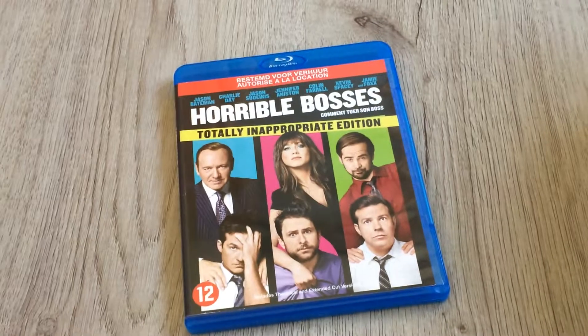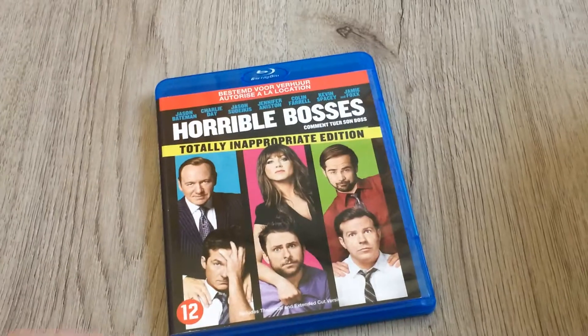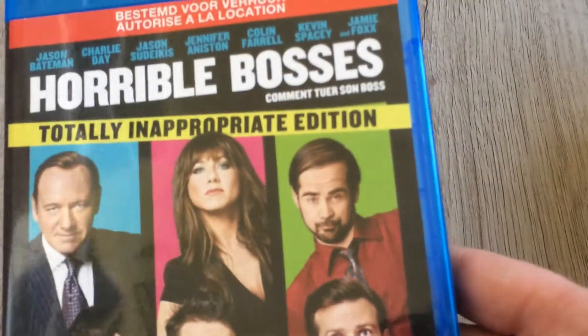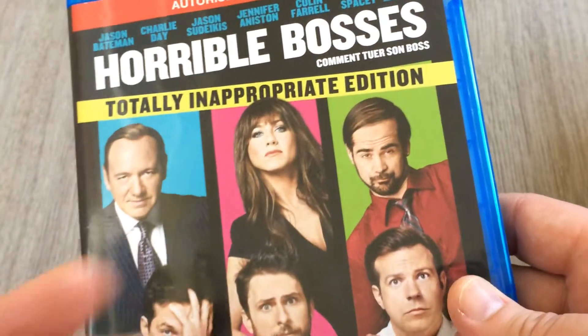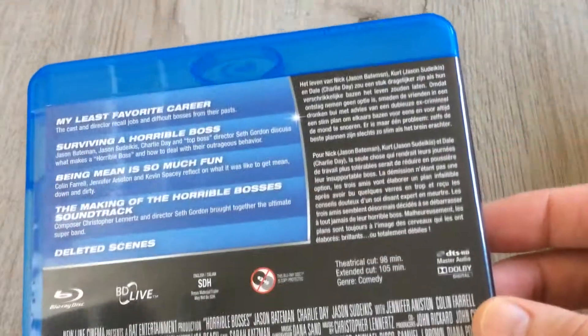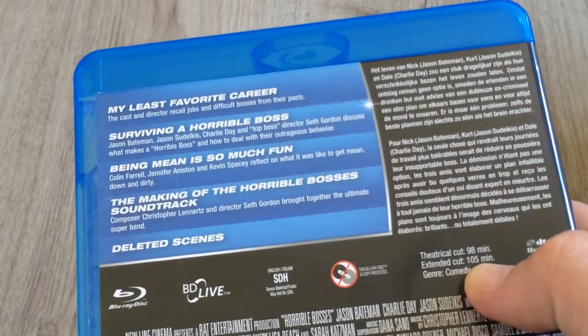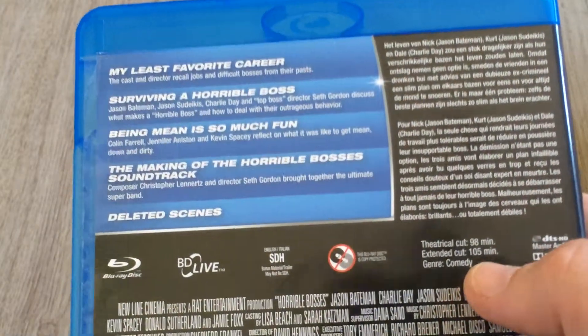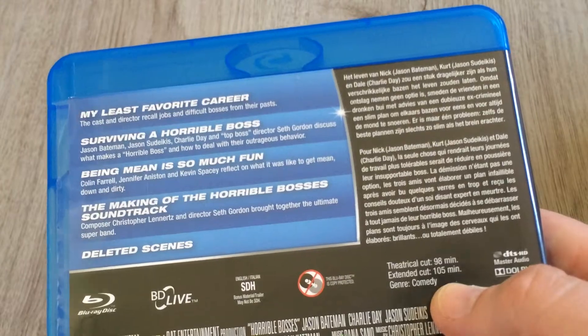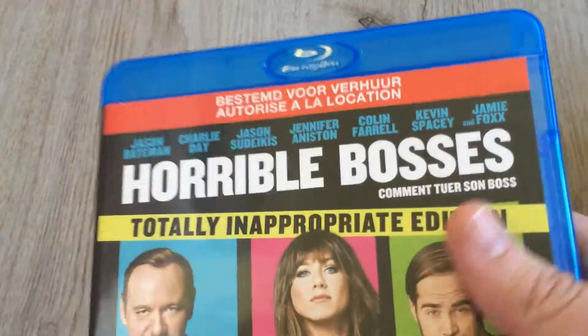I have five left to go. Next is another comedy — 'Horrible Bosses,' the totally inappropriate edition. The trailer looks amazing and I saw Colin Farrell in it for the first time — he's a very good actor and I didn't know he was in 'Horrible Bosses.' It includes the theatrical cut at 98 minutes and the extended cut at 105 minutes — I want to see the extended cut. There's also a lot of bonus content including the making-of and the 'Horrible Bosses' soundtrack. Really, really cool.